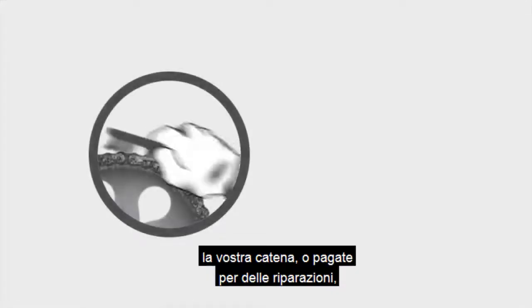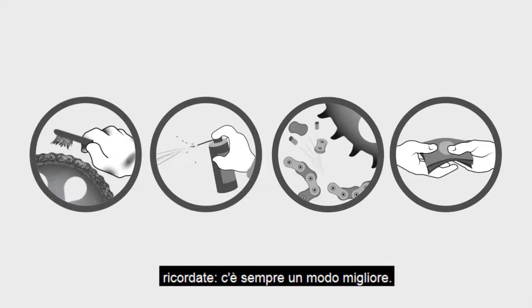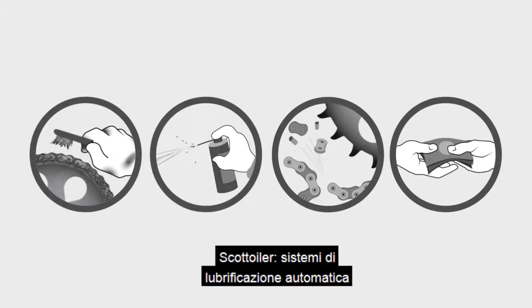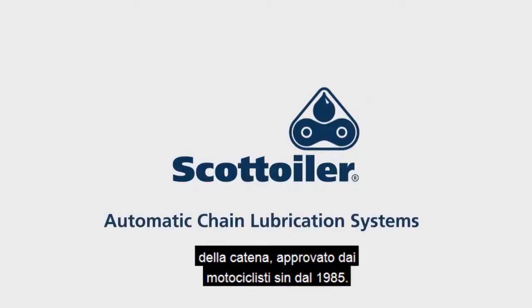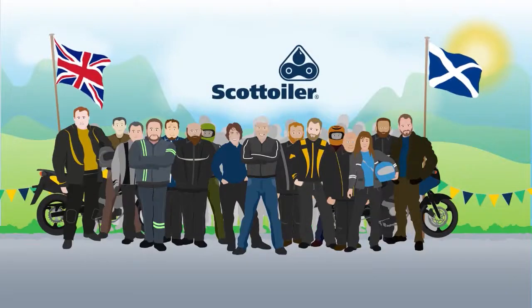So, the next time you're cleaning and oiling your chain, or paying for repairs, remember, there's a better way. Scott Euler — automatic chain lubrication systems, tried and trusted by motorcyclists worldwide since 1985.